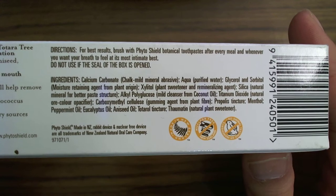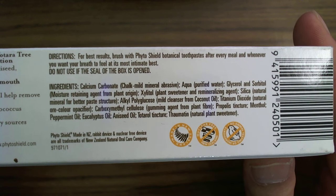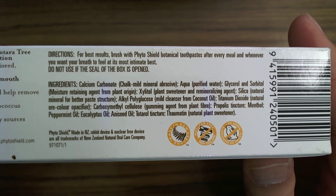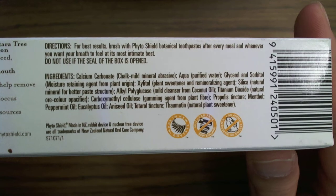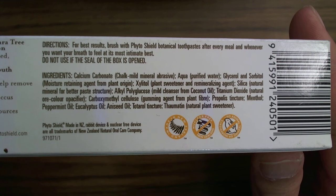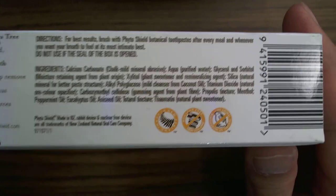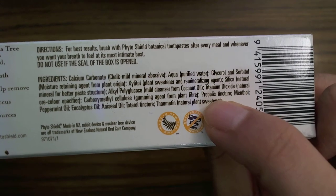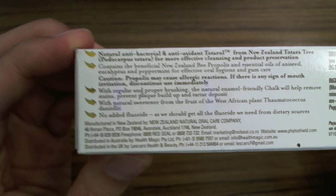It's completely safe — no human or animal testing. The main ingredients are calcium carbonate, limestone — very human-friendly material, nothing to worry about. There's a bit of glycerol and sorbitol, xylitol as mentioned for fresher breath, some silica — all very organic materials. The featured plant extract is propolis tincture, along with some other natural ingredients.